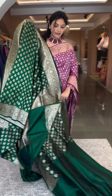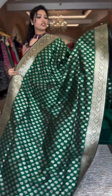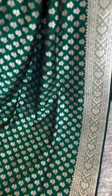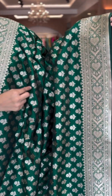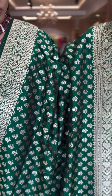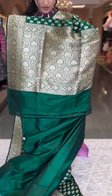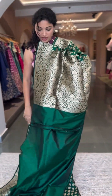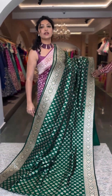Here we have another beauty in bottle green — another very pretty shade. See the richness of the green — such a royal shade. It's a very rich colour with a nice statement Banarasi border and slightly medium-sized buttas all through the saree body, with self pallu and blouse. A very rich shade of bottle green — chala manchi shade. This is number 6 and the price is ₹19,600.